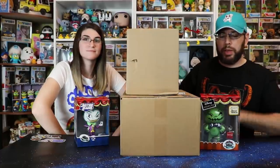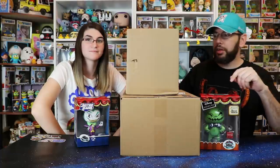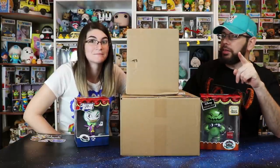Today's episode of Grown Kids TV, we get some Miss Mindy — the world of Miss Mindy vinyls. We have a box from Spastic and a $100 box from eBay. Stay tuned.